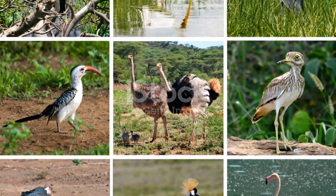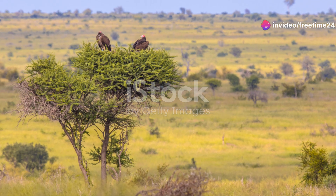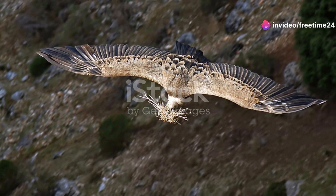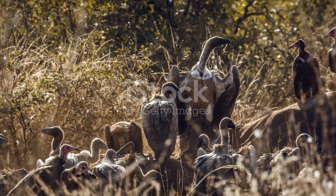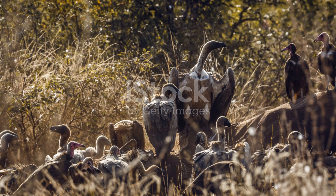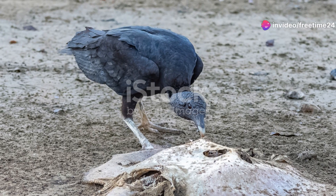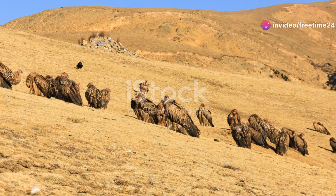And we can't forget about the desert's bird life. The lappet-faced vulture is a standout. With its impressive wingspan, it soars high above the desert, scanning for carrion. These birds play a crucial role in the ecosystem, cleaning up and preventing the spread of disease. Their keen eyesight and strong beak make them efficient scavengers — truly the desert's cleanup crew.